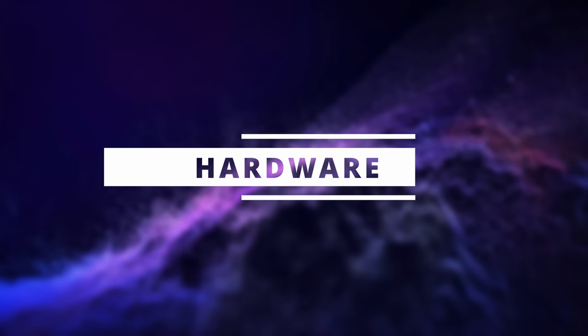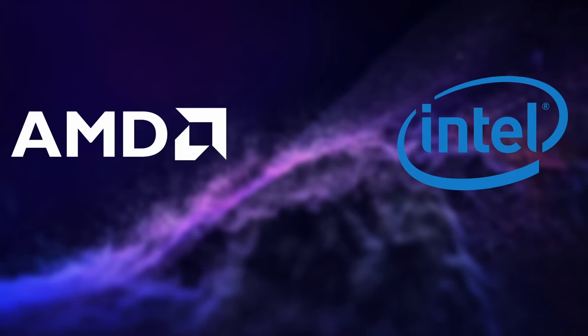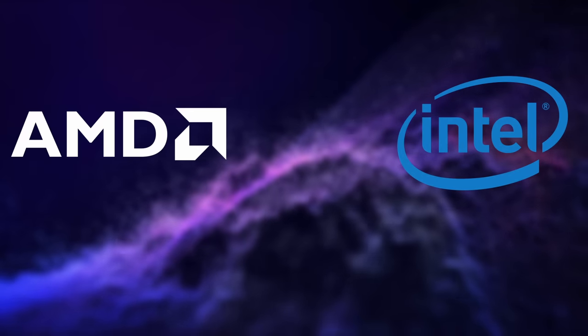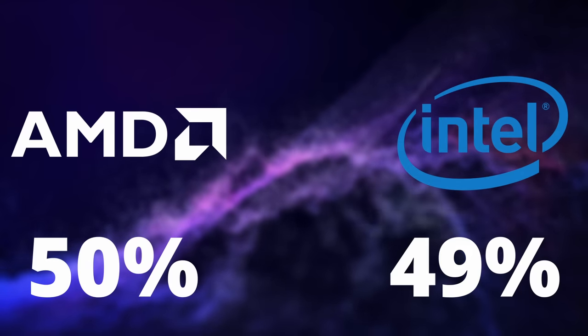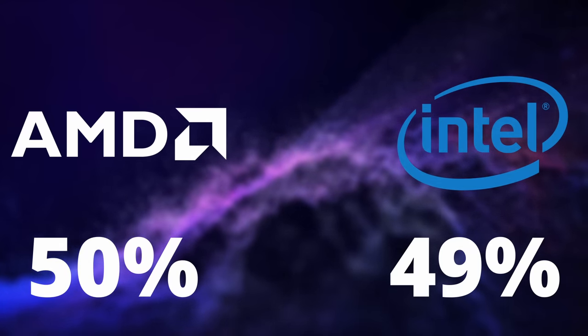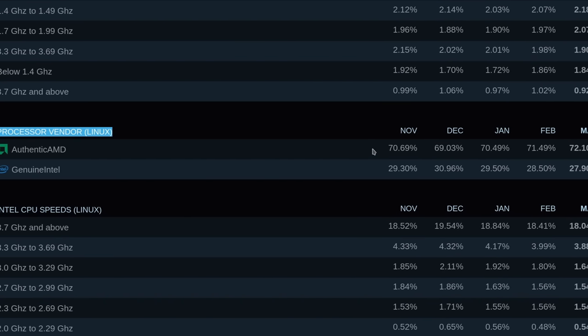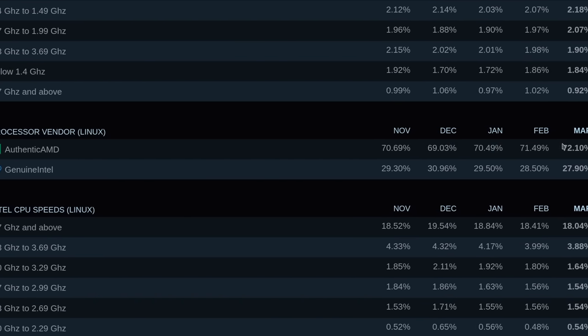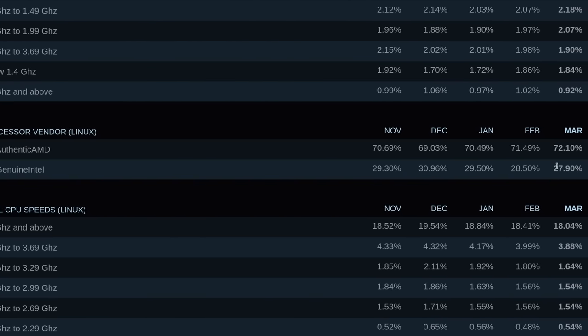As per hardware, I asked people which kind of GPU and CPU they used. For CPUs, AMD and Intel are really evenly matched, at 50% for AMD and 49% for Intel, with the last 1% being ARM-based CPUs. Judging from the Steam survey, which usually places AMD at 70% of Linux gamers, I was expecting AMD CPUs to be over-represented here, but that doesn't seem to be the case.